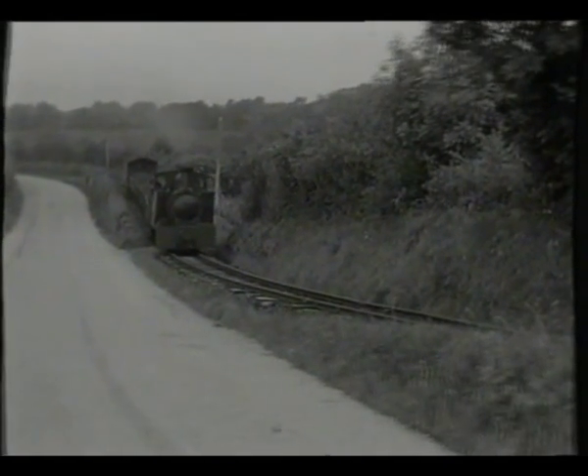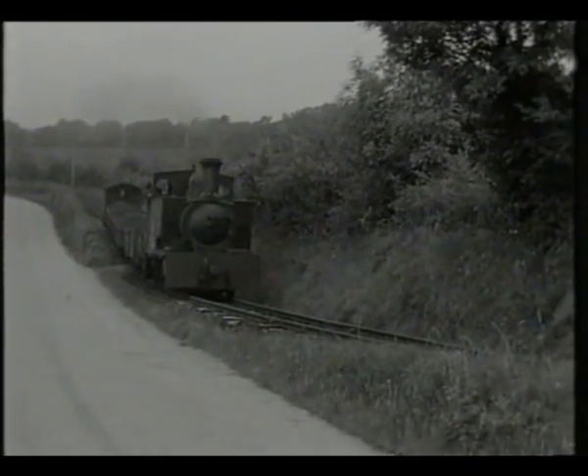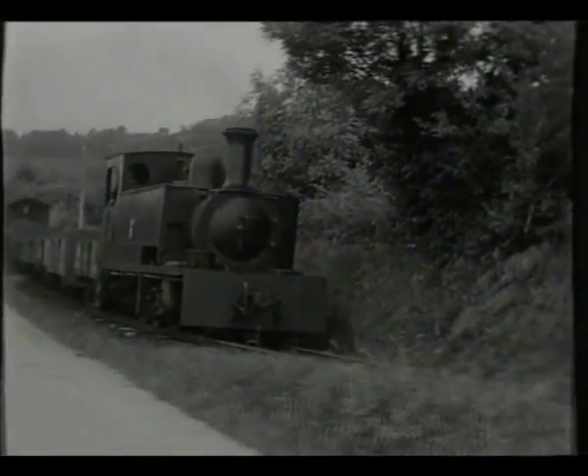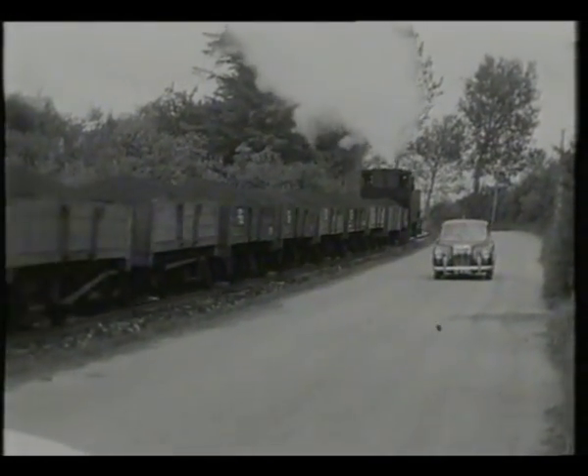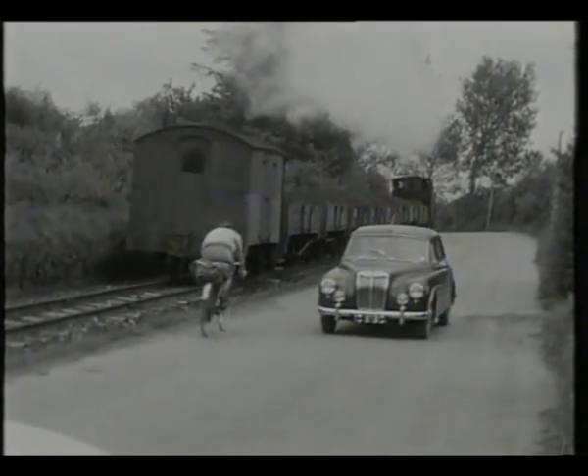The C&L was the last survivor of this network, as its purpose was to transport coal from the mine at Arigna for use in Ireland's coal-fired power stations. It was to survive another two years, closing in 1960.